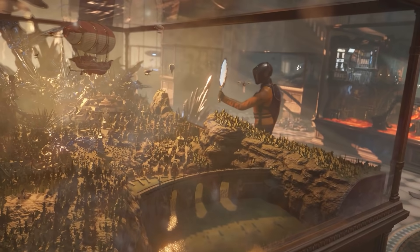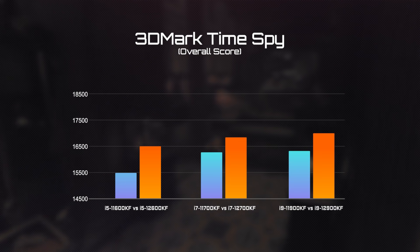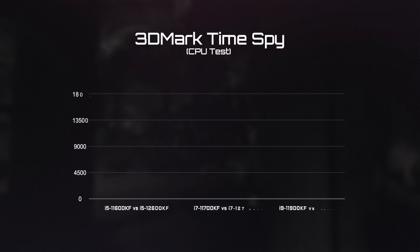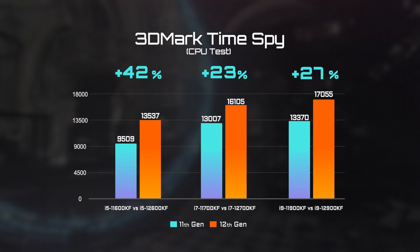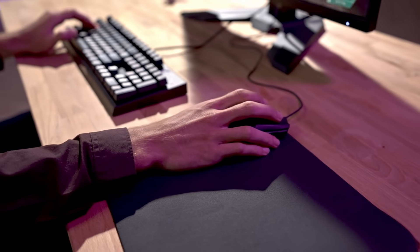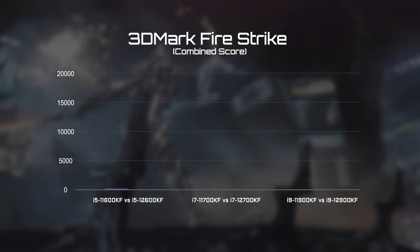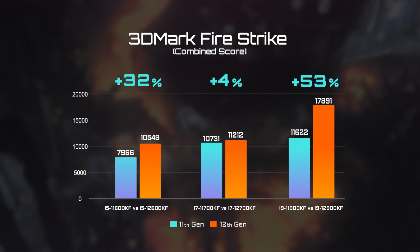Moving on to the part many of you have been waiting for: gaming performance. We began with 3DMark TimeSpy. The overall score of the 12th Gen is about 5–9% better compared to the last generation, and the CPU score has boosted over 20%. Next up, FireStrike — this test represents 1080p gaming performance, which is quite sensitive to the CPU. The result is pretty amazing, with a 30% performance leap on average and even up to 50% with the i9 processor.